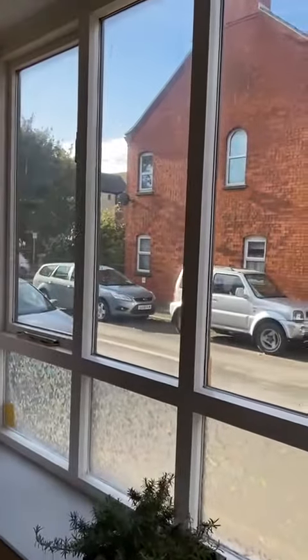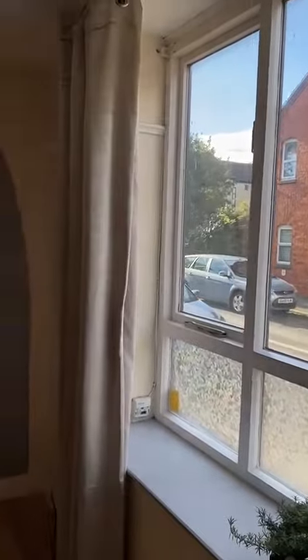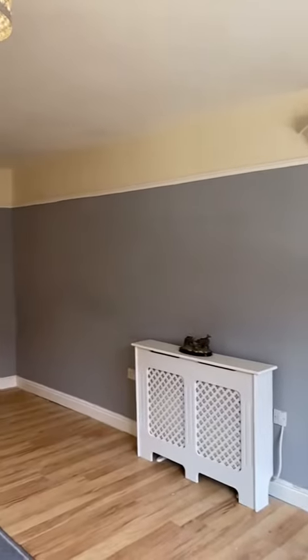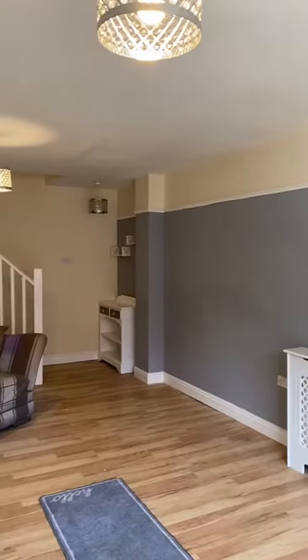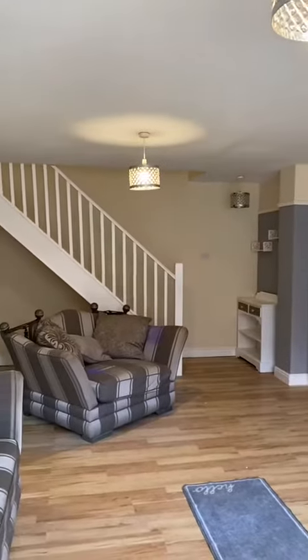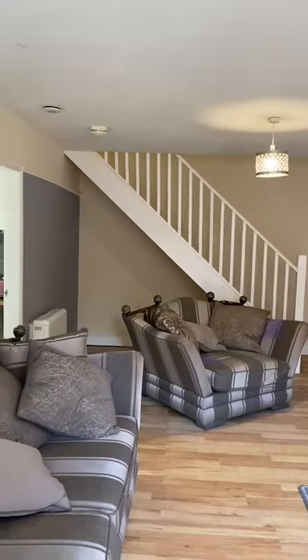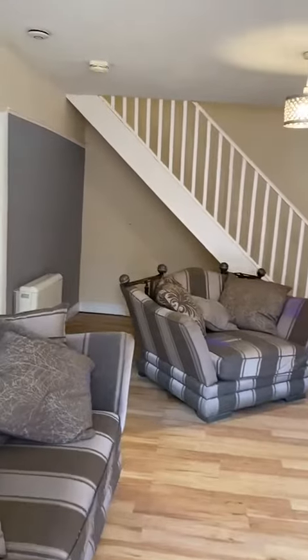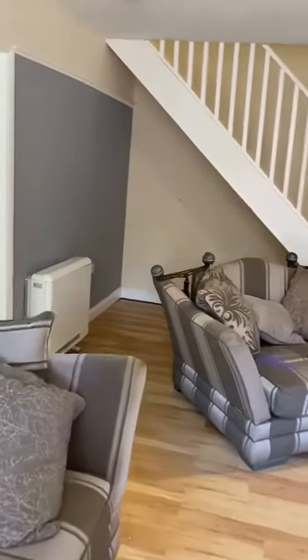Straight through the door into the living room, which takes you to this large picture window and the lounge area, which still has some of the original features from when the property was a church. As you can see, this is a good sized room with stairs to the upper floor. There is wood effect laminate flooring and an electric storage heater.